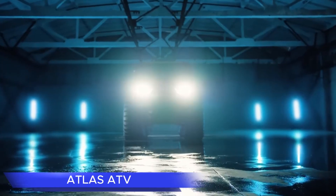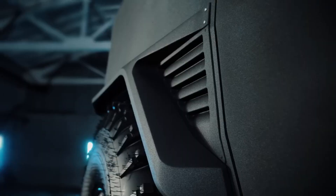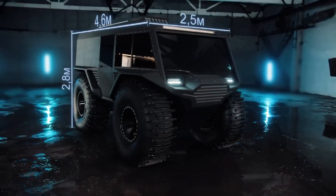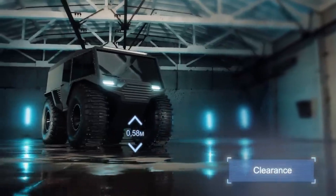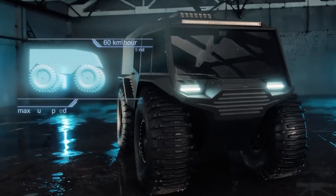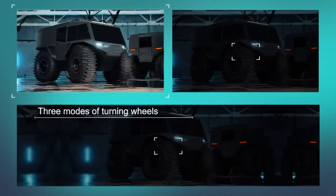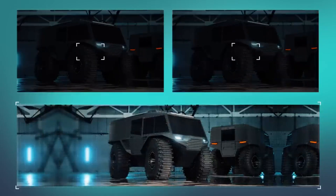Good news for fans of the Atlas ATV, as a restyled model is now available. This off-road vehicle adapts easily to various terrains, navigating through swampy, snow-covered, and even watery environments. With a speed of 37 mph on land and 4 mph on water, a payload capacity of 307 pounds, and the ability to accommodate up to 12 people, the Atlas ATV is user-friendly and versatile.